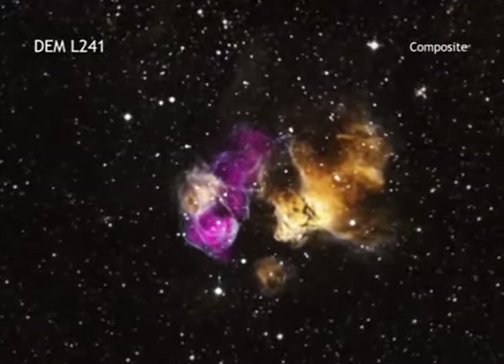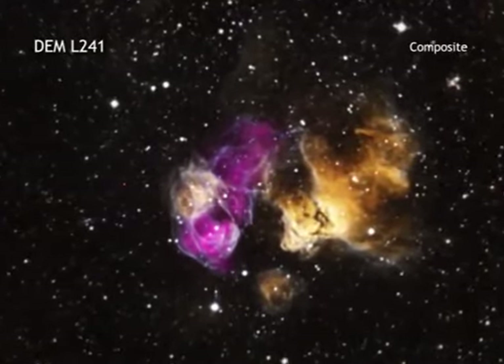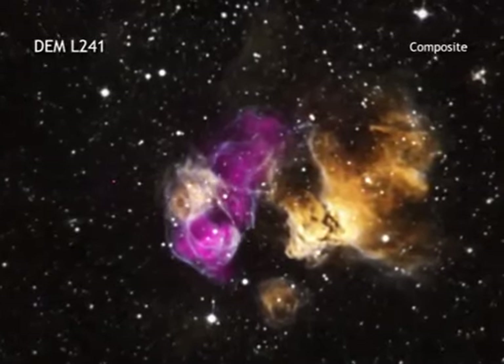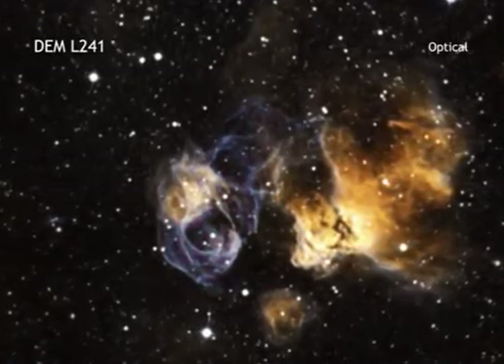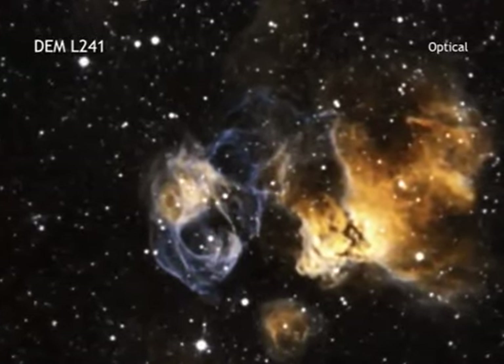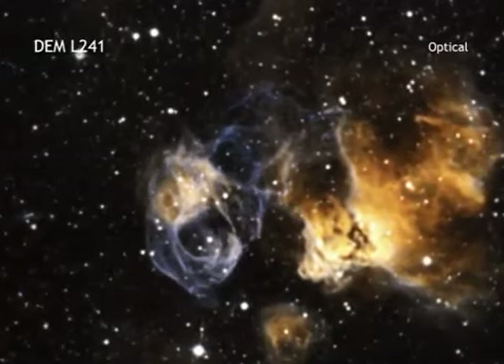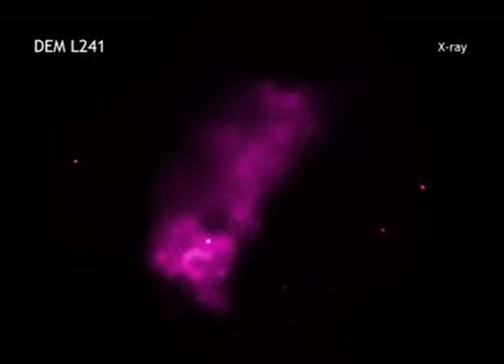This hardy star is in a stellar explosion's debris field, also called its supernova remnant, located in an H2 region called DEML241. An H2 region is created when the radiation from hot, young stars strips away the electrons from neutral hydrogen atoms to form clouds of ionized hydrogen.